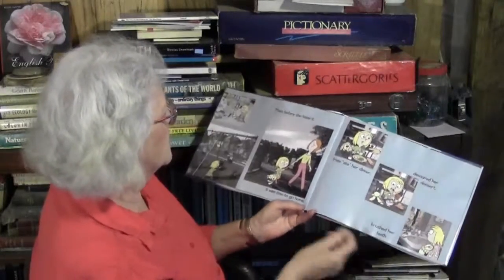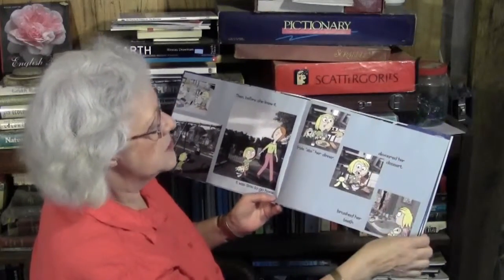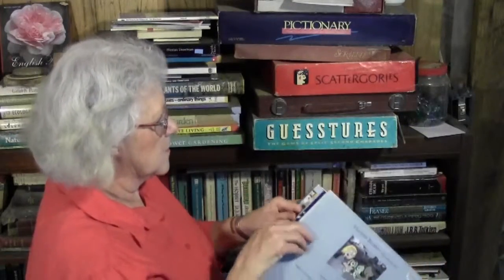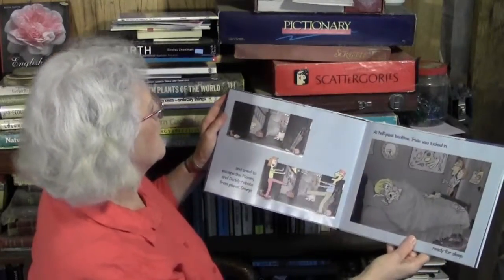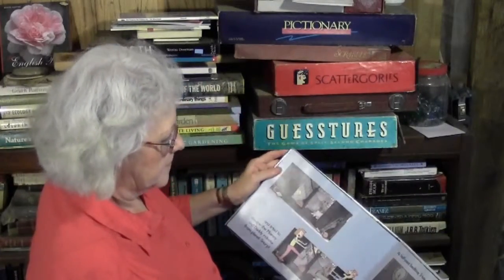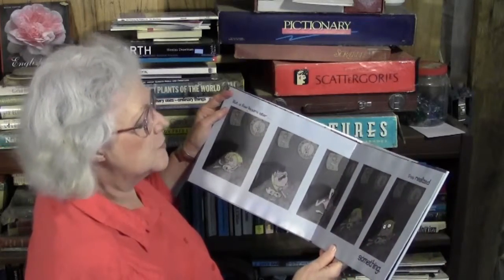Then, before she knew it, it was time to go home. Trixie ate her dinner, devoured her dessert, brushed her teeth, and tried to escape the mommy and daddy robots from planet Snurf. At half past bedtime, Trixie was tucked in. But a few hours later, Trixie realized something.